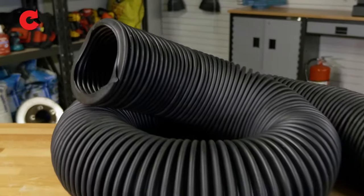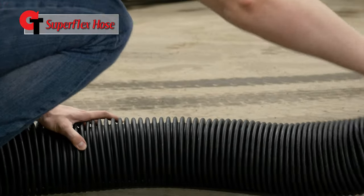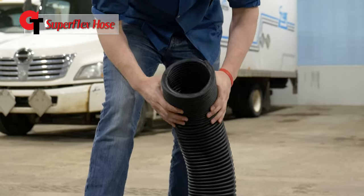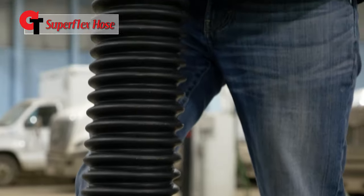Next, Crushproof has the Superflex hose. This hose has been designed with an accordion-like stretch, so it is easy to use. This compressed rubber hose resists kinking and is compatible with both gasoline and diesel engines. This hose is ideal for overhead applications.